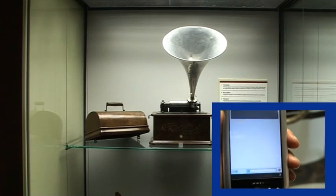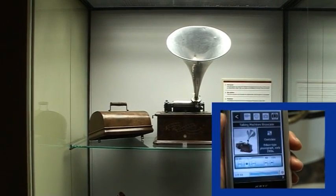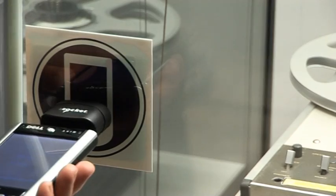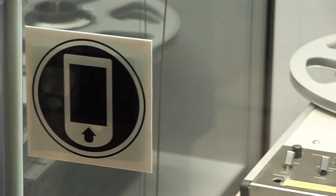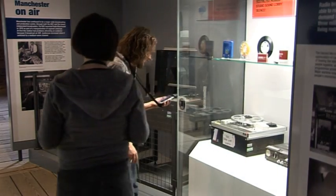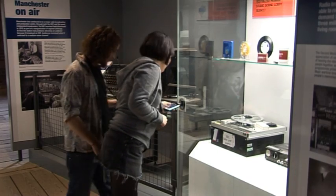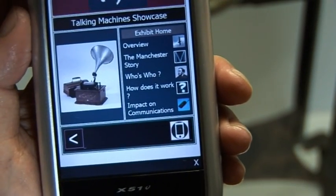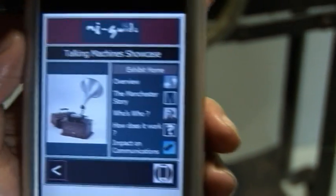Because it's multimedia, that additional information can be in the form of audio, images as well as video. As you walk around the museum and look at an exhibit or a display case, you will see a My Guide scan logo. You place your PDA close to that logo, it reads the RFID tag and then displays information about that object in a fairly typical website type format. So you'll be shown categories, for example the Manchester story, how it works, impact on communications — you click on those and you'll get more information about that object.